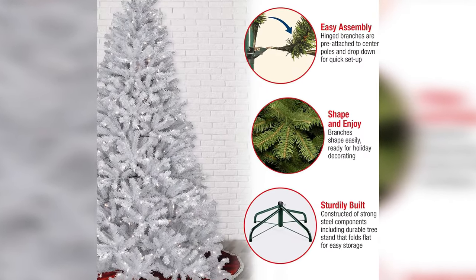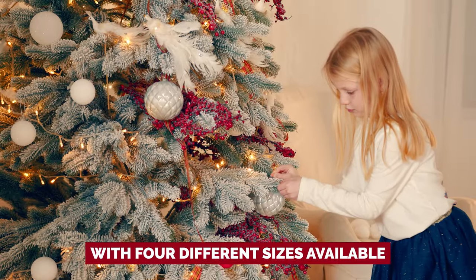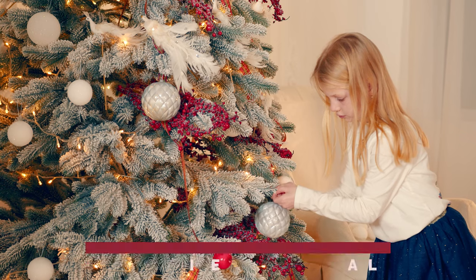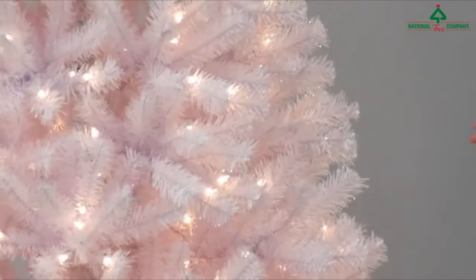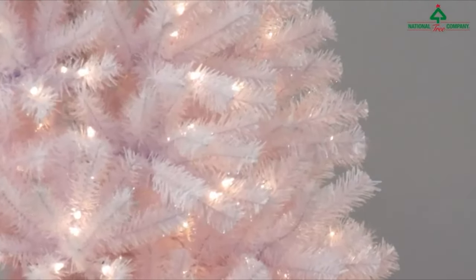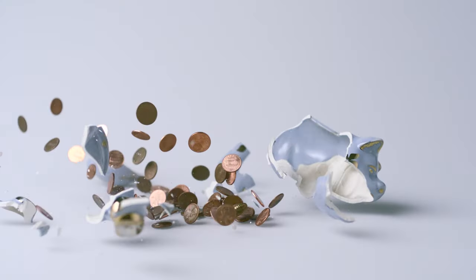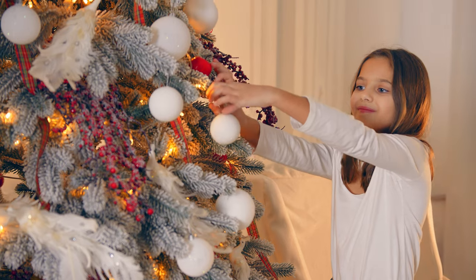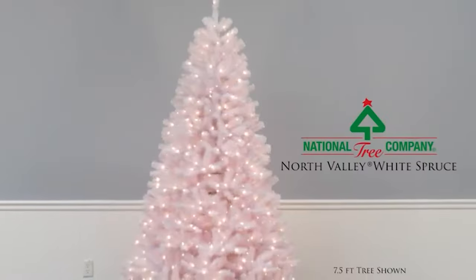We had a blast using gold and silver ornaments to make that white canvas pop. Plus, with four different sizes available, you can find the perfect fit for your space. Now we won't sugarcoat it — the price tag might make you wince a little, but here's the good news: we've noticed it's often on sale for a steal. So if you're after a fully lit tree that won't break the bank, this is your moment. Embrace the white Christmas — we'll be right there with you, rocking around the tree.